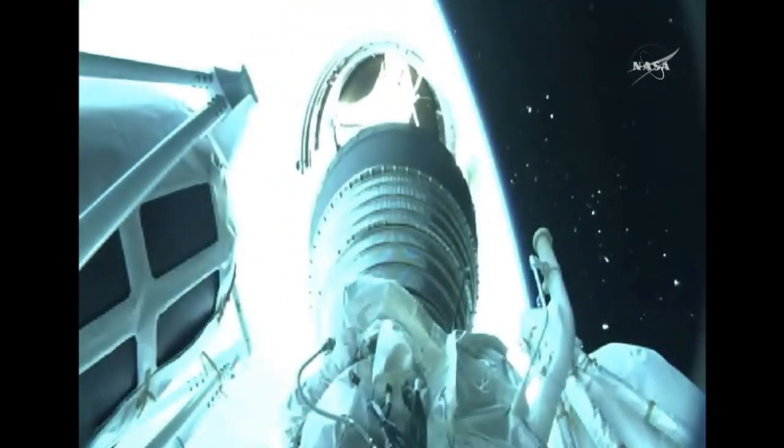Three minutes, 50 seconds into flight. Standing by for BCO momentarily. Six seconds after BCO, the Centaur second stage will separate from the Atlas booster. And we have BCO booster engine cutoff, standing by for stage set. Ten seconds after separation — and we have a good indication of stage separation.